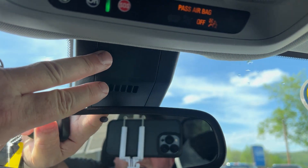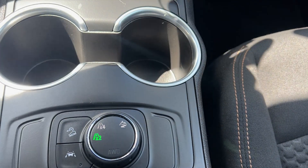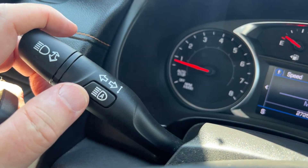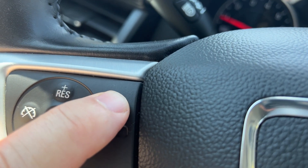You have a high-definition camera up here behind the mirror, so with that you get your lane keep assist — if you went over the line it would gradually pull you back. You have IntelliBeam headlamps, so if you had your high beams on they would dim themselves. It also has automatic braking and your forward collision alert.